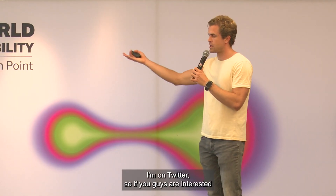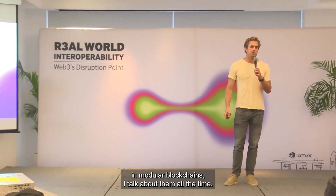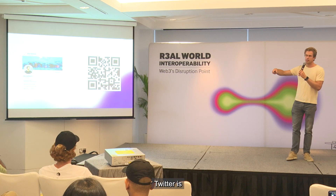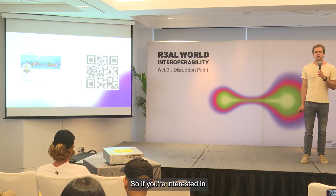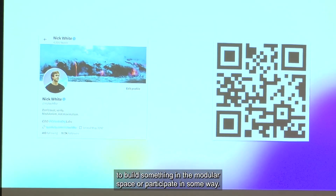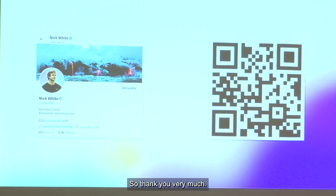That's where we want to go next. I'm on Twitter — if you're interested in modular blockchains, I talk about them all the time. We also have the Celestia account. Twitter and our website are both at Celestia.org. If you're interested in any of this, come and talk to me after this — I'll be hanging out for a bit. Hopefully you're inspired to build something in the modular space or participate in some way. Thank you very much.